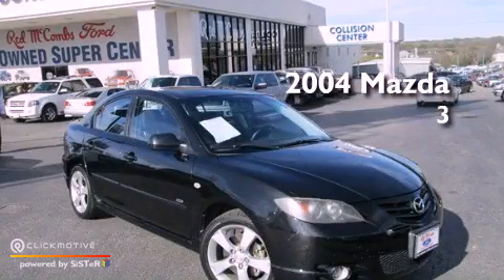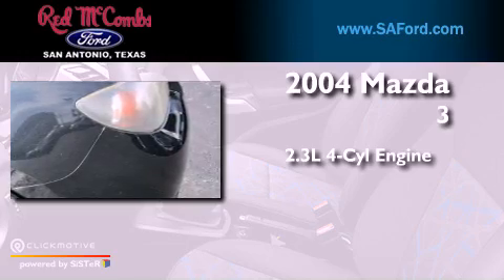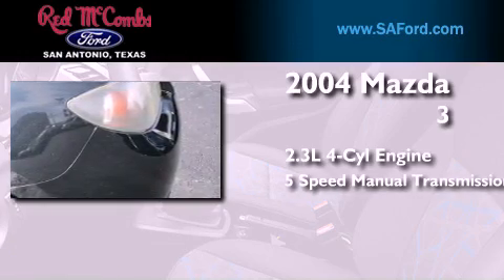This is a 2004 Mazda 3. It has a 2.3-liter four-cylinder engine and a five-speed manual transmission.